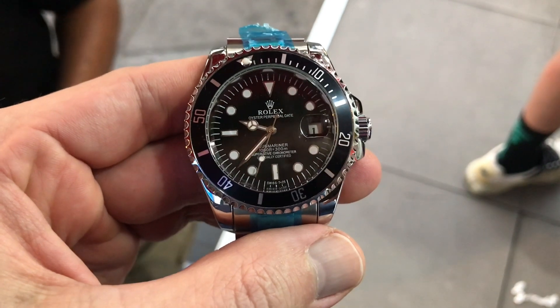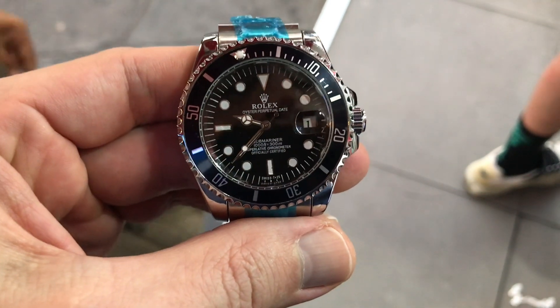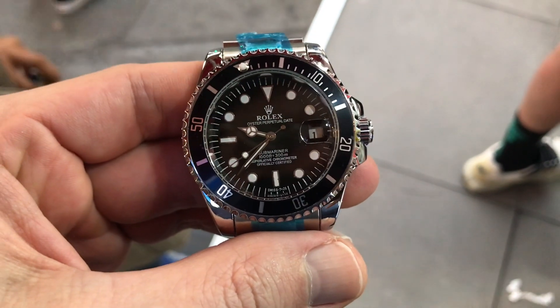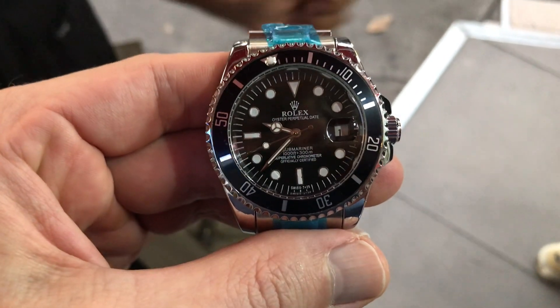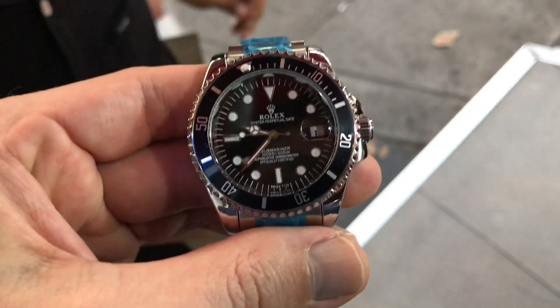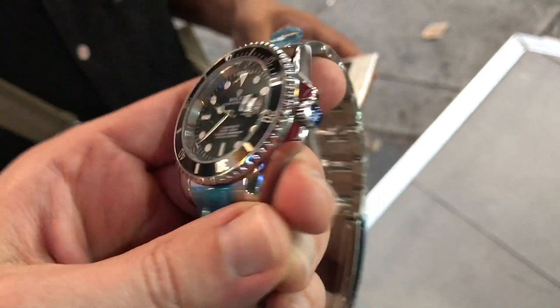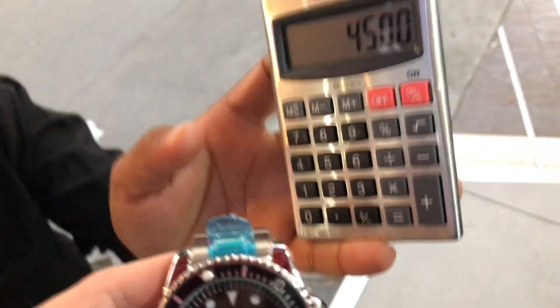Wow, those are some pretty cool minute markers. How much is this? This glass look — it's fire glass, no water noise. So, how much?